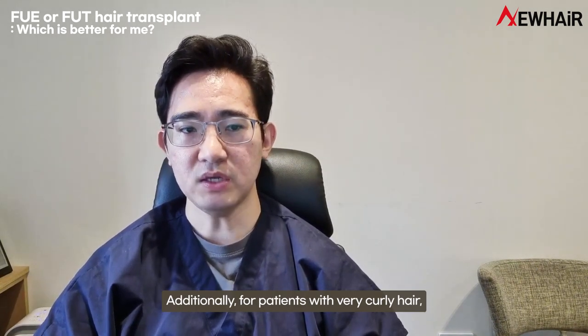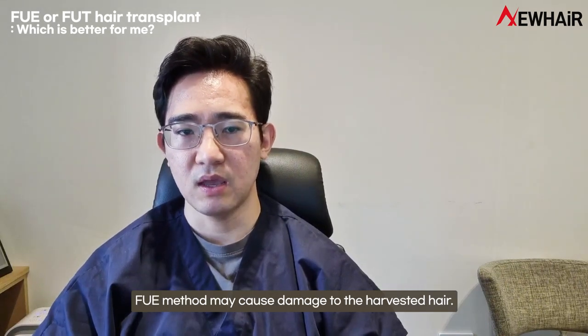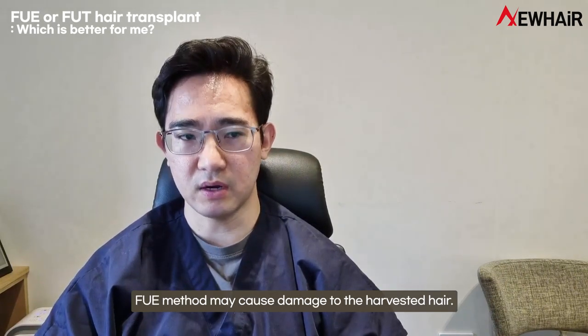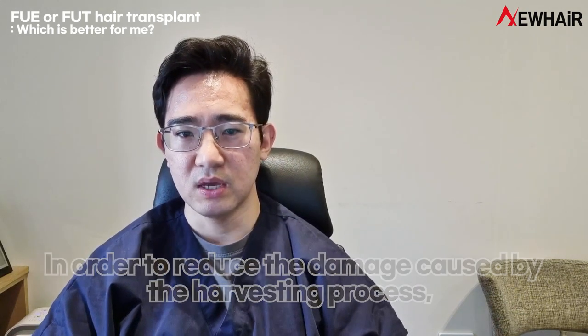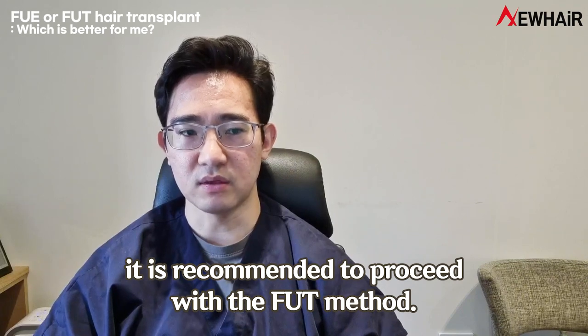Additionally, for patients with very curly hair, the FUE method may cause damage to the harvested hair. In order to reduce the damage caused by the harvesting process, it is recommended to proceed with the FUT method.